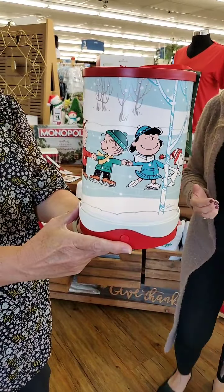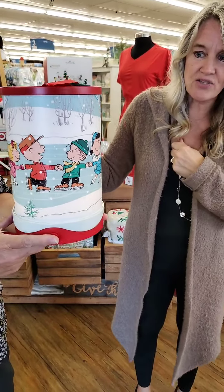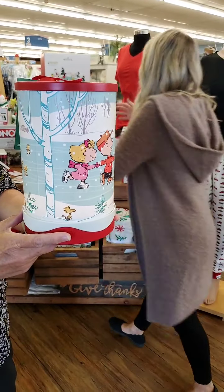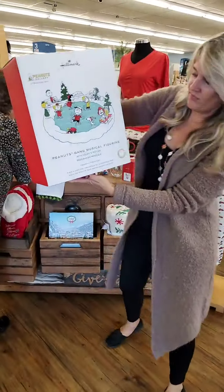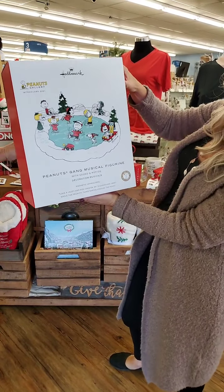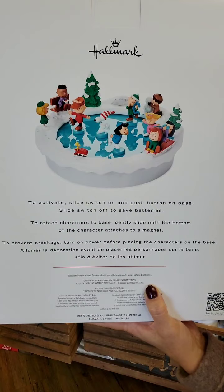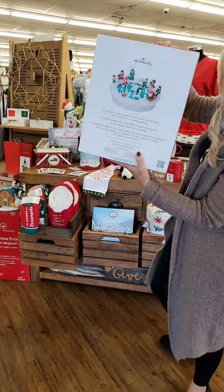Obviously it's very light in here so we can't do justice to this, but we took it in our little storage closet yesterday and it's so fun — all lit up. For you Peanuts lovers, it's very sweet. This is the Musical Figurine Ice Skating Rink — Peanuts game with sound and motion. There's an image on the back that looks more realistic; you can see their shadows. Come on in and check that out.